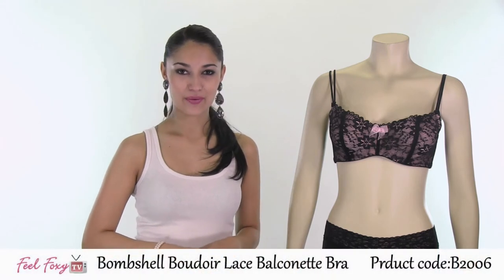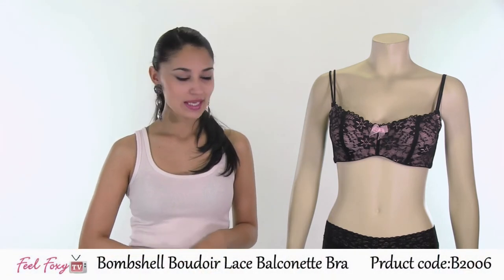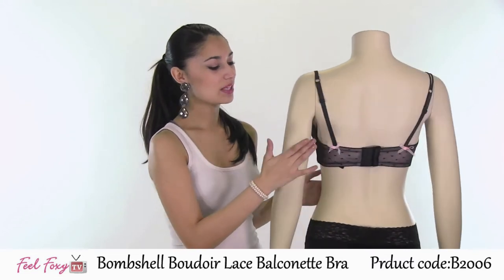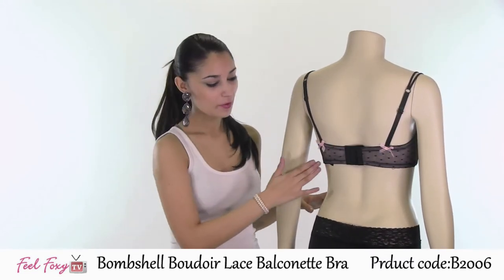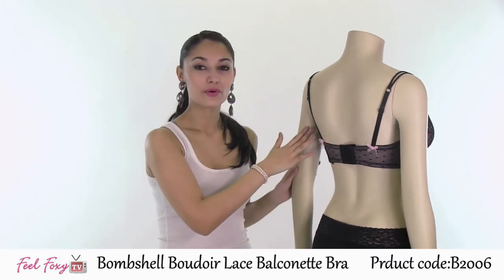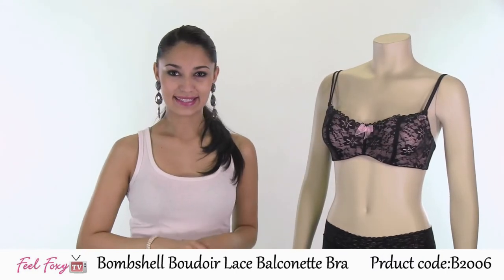This sexy style is our Bombshell Boudoir Lace Balconet Bra. I love this style because it has a very sexy yet feminine appearance with the lace in black all over, as well as these pink bows on the front as well as on the back by the straps. The bra features a thick strap for back support and has three hook and eye closures and adjustable straps for your comfort.